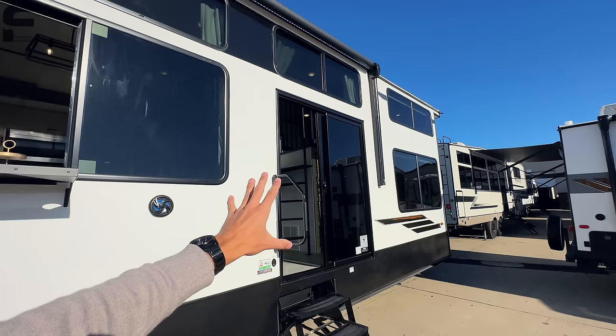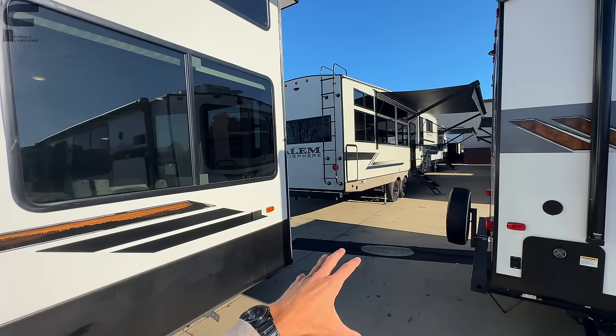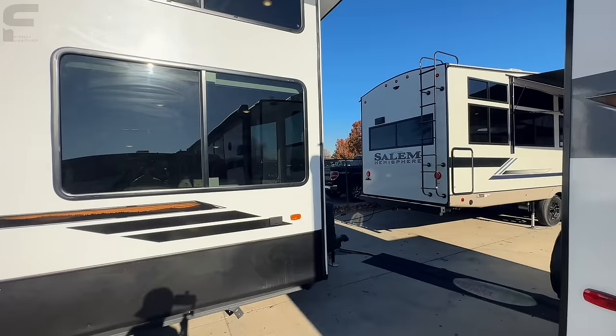They also added an outlet up front. The application came from talking to a customer who always parks their golf cart up front — having an outlet there is convenient to plug in and charge a golf cart, which is why they added it.